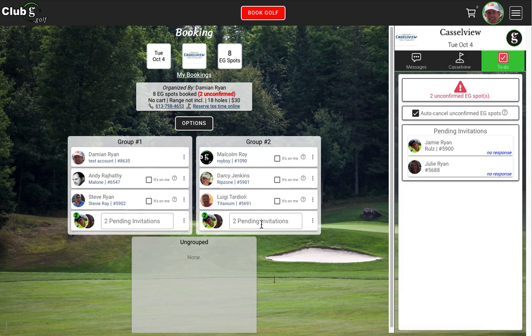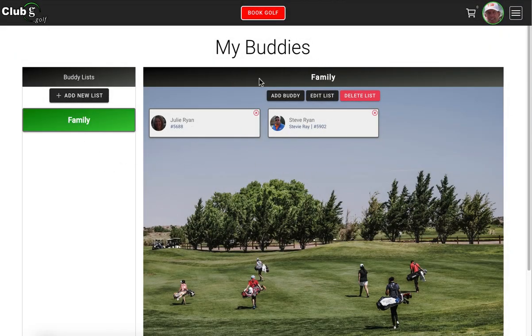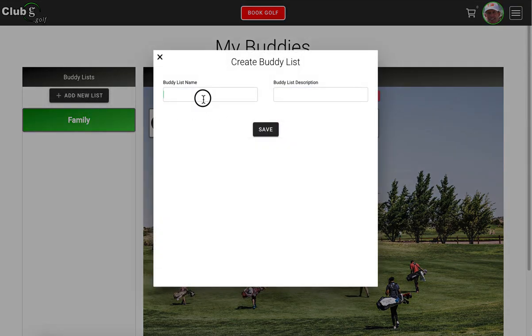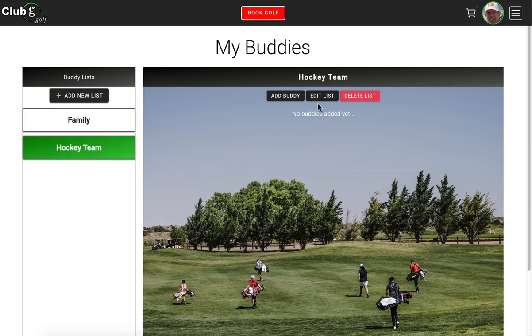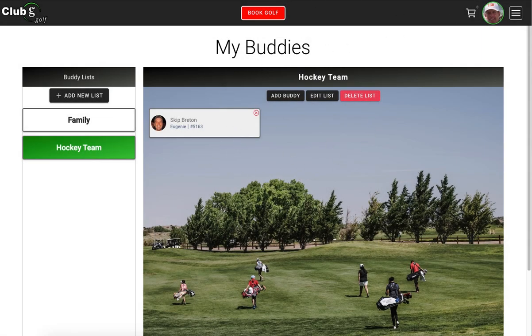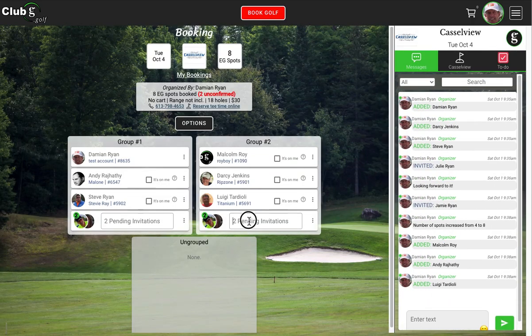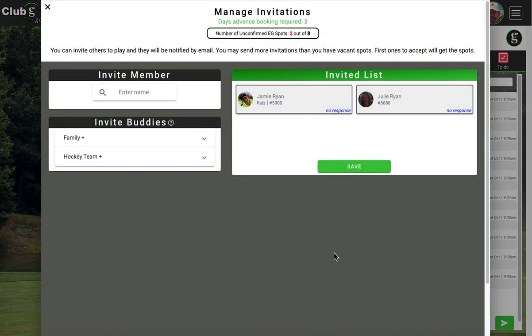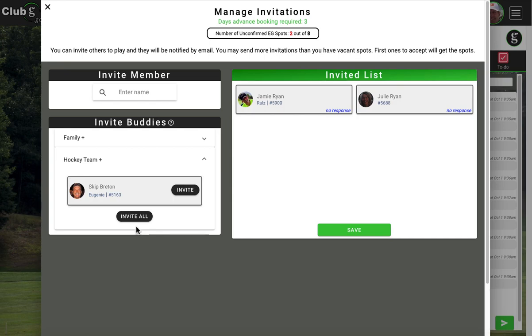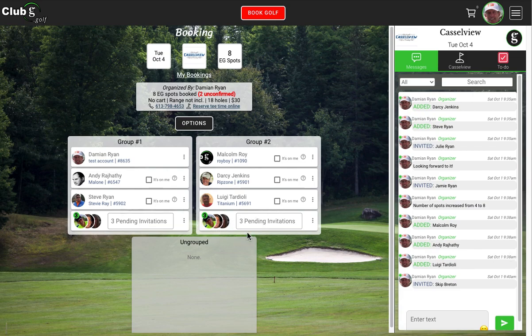Let me show you a new concept we've introduced called My Buddies. There's a screen that lets you set up lists of golf buddies. I've set up one called Family with Stevie and Julie. You could add a new list — call it Hockey Team — and add a buddy like Skip Breton. When you go back to your bookings, you could choose to invite the whole hockey team with Invite All, which puts them in the booking. Save. So now we have three invitations for two spots — first come, first served.